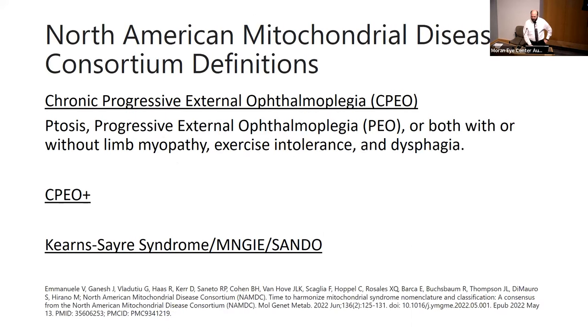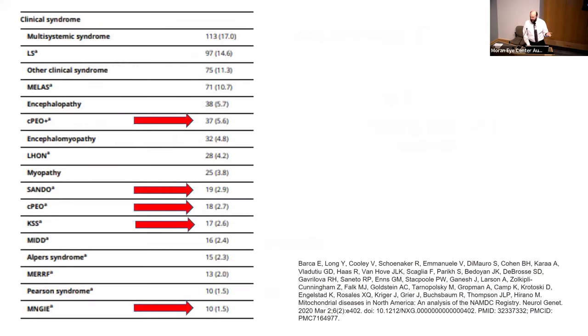Looking at all cases of mitochondrial disease in North America — about 666 genetically confirmed cases — roughly 100 had primary ophthalmologic manifestations, and about 18 had isolated CPEO. So about 20% of patients with mitochondrial ophthalmoplegia will have an isolated form. The key takeaway: if you think they have mitochondrial disease, you really have to be thinking beyond the eye in most cases.